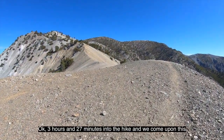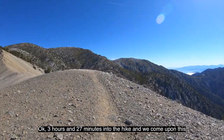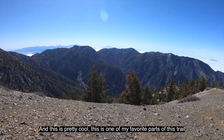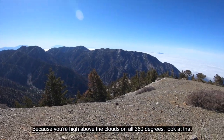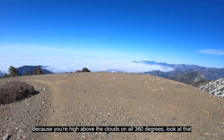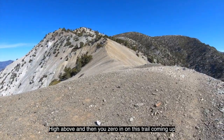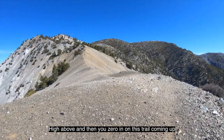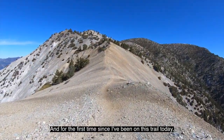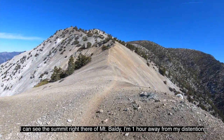Three hours and 27 minutes into the hike and we come upon this — it's pretty cool. This is one of my favorite parts of this trail because you're high above the clouds on all 360 degrees. I'm zeroing in on this trail coming up, and for the first time today I can see the summit of Mount Baldy right there. I am one hour away from my destination.